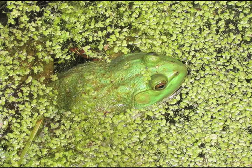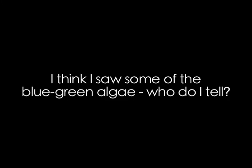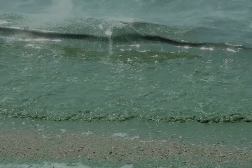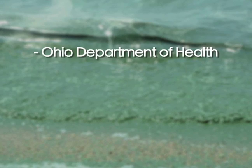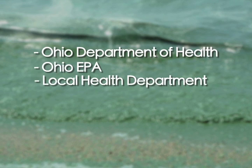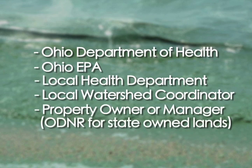If you see blue-green algae on the water, do not touch it and report it immediately. If you spot what appears to be blue-green algae, please contact the Ohio Department of Health, the Ohio Environmental Protection Agency, your local health department, your local watershed coordinator, the property owner or manager, or ODNR for state-owned lands.